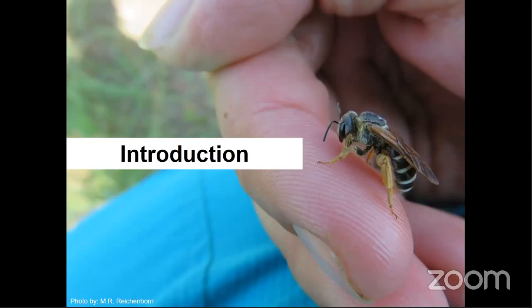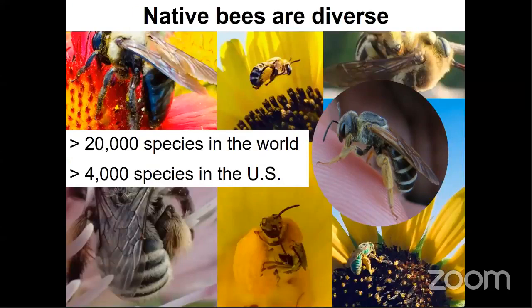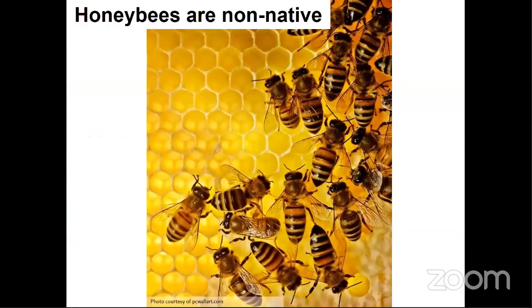My good friend Molly, who was a major contributor to my research in Kansas, took this picture — it's one of my favorites in the entire presentation. Not a lot of people realize that there are over 20,000 species of bees in the world, with more than 4,000 in the United States alone. Honey bees thus only represent 0.0005% of global bee diversity. It's also important to clear up a common misconception: in North America, honey bees are not native.